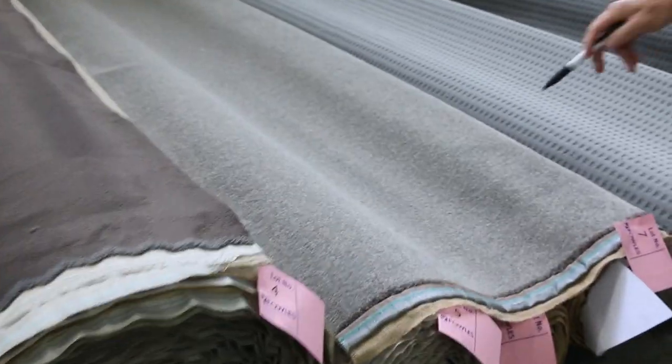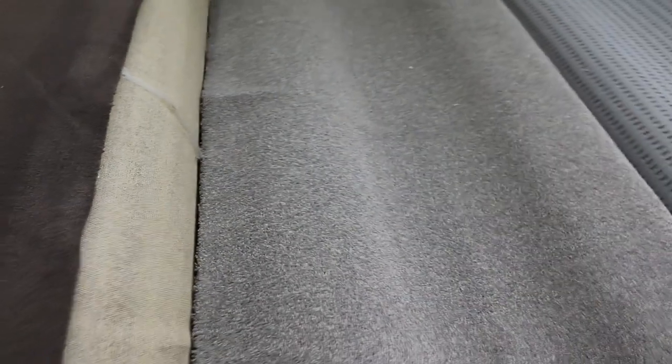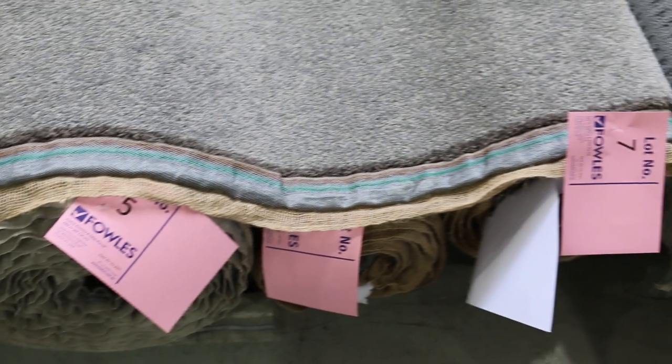Moving on to lots five, six and seven — a nice twist pile carpet, grey in colour. Always popular, the grey twist pile Solution Diagonal. Lot five is a 10.1 metre roll, lot six is 4.4, and lot seven is 4.8. You can purchase one, two or three rolls. Really high-quality twist pile, normally around $1.20 to $1.30 a metre. Reserve is $30 a metre, but I'll be thinking more around the $40 a metre mark.